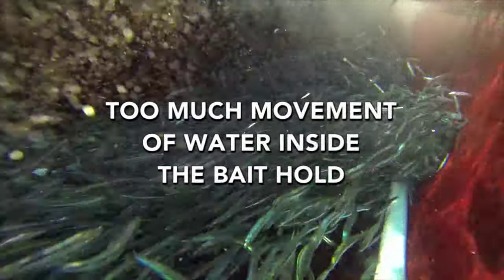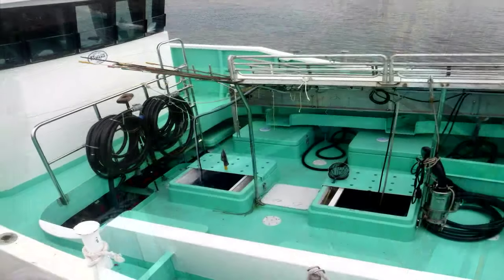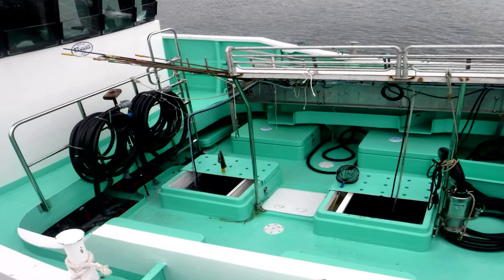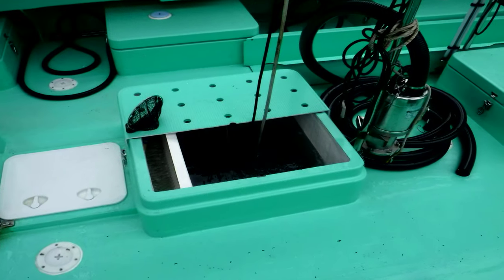Too much movement of water inside the bait hold is also a concern. During rough seas, when the vessel is heading out in search of tuna, the water inside the bait hold moves a lot. On such days, when the bait inside the tank is jolted from one side to the other, the bait loses their scales and mucus, making them weak. The natural environment where the bait fish lives is not rough like this. Hence, if the water in the bait hold is still and calm, it helps to prolong the life of the bait. To minimize this movement, some fishers fill their bait hold until the water touches the deck. In Japanese vessels, the mouth of the bait hold is raised so that when water is filled until it rises up into the mouth of the bait tank, the water inside stays very calm and still.